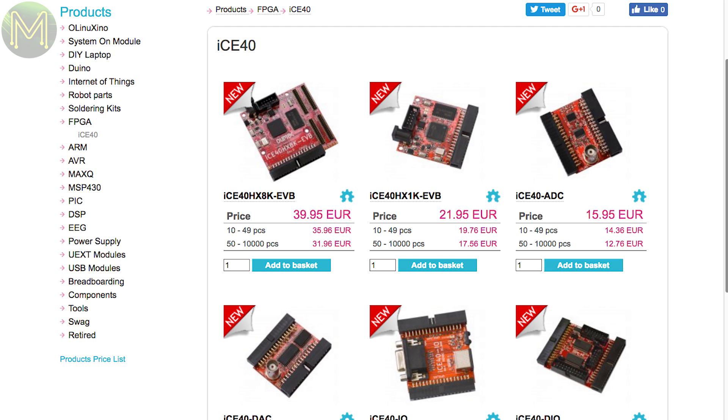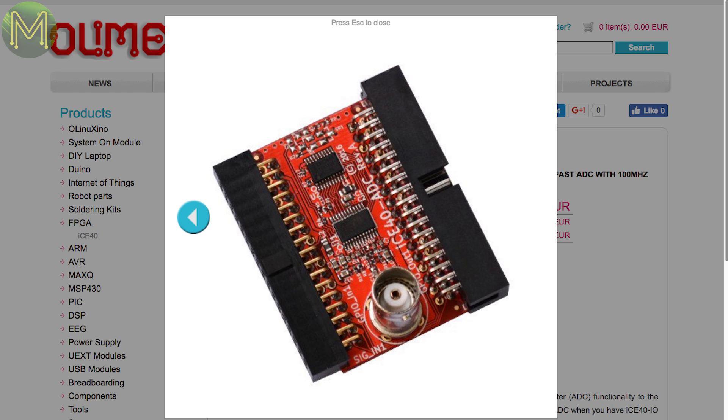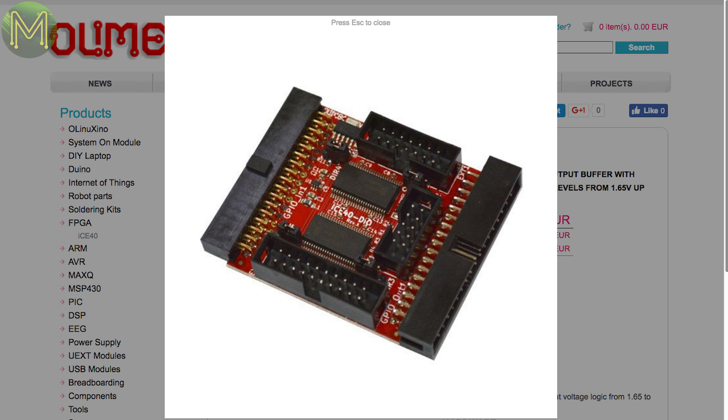Olimex has also joined in with a bunch of boards based on this same FPGA, but this one has a handy edge connector that allows you to slot in a range of add-ons, such as this ADC board, DAC boards, and analog and digital IO boards.